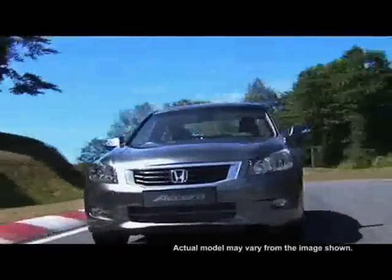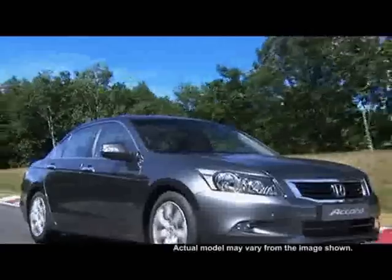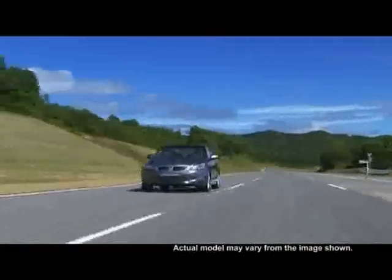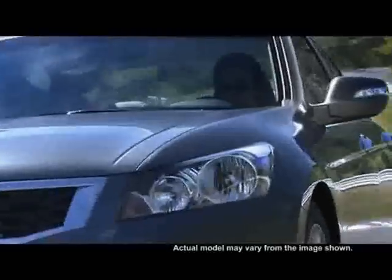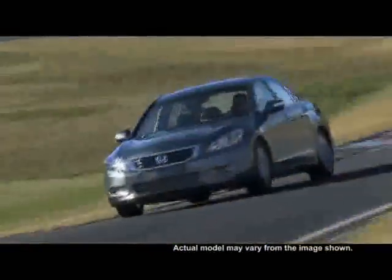The Power of Dreams. Sleek. Luxurious. Sporty.